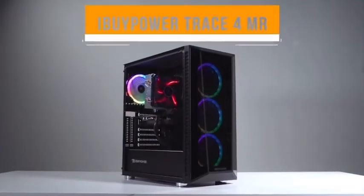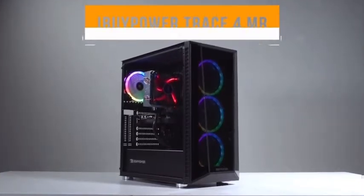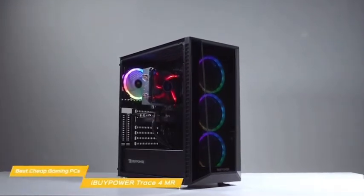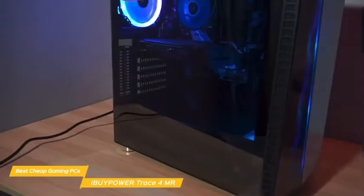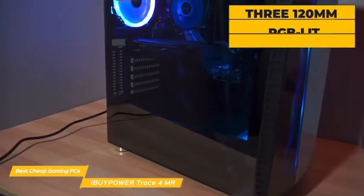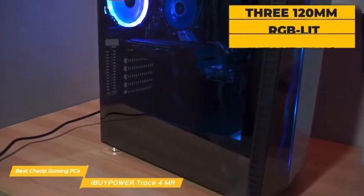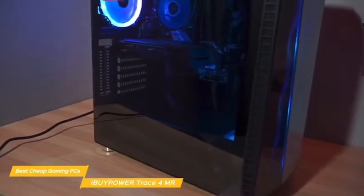Next up, the iBuyPower Trace 4 MR — a great cheap gaming PC for the money that looks and feels great, offering good performance and configuration options right from the get-go. Like the Skytech Archangel, the case features tempered glass panels and is kept cool using three 120mm RGB-lit intake fans outfitted with filters. Pre-built PCs often have a slapped-together cookie-cutter appearance, but the Trace 4 MR seems to be well-managed.